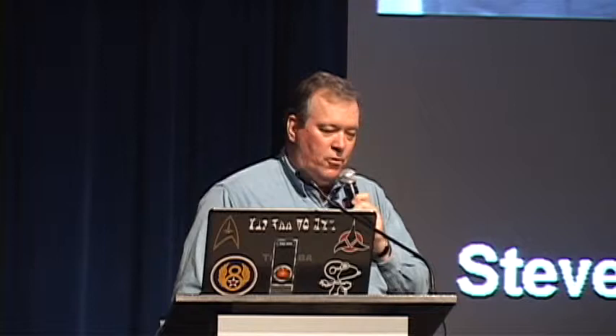Fighter Squadron, 1948. I was actually able to talk to an actor who was in this one — Jack Larson, who some of you remember from The Adventures of Superman as Jimmy Olsen. This was his very first motion picture. A neighbor of mine, Colonel Steve Pisanos, who was a double ace with the 4th Fighter Group, watched this movie with me and explained how certain things were done in the Air Force — how the fighter squadron grouped, came in for landing, took off, and handled emergencies. He said what you're seeing in the movie is the way it's really done — very accurate, very well done, and very authentic.